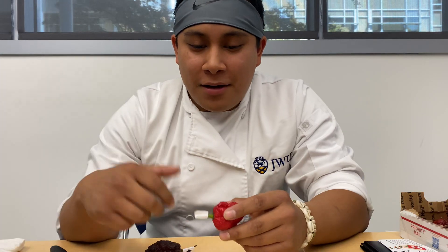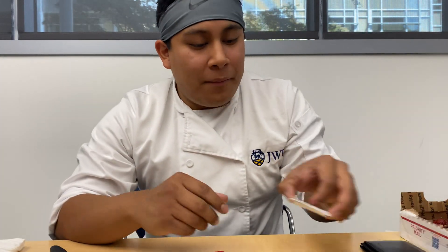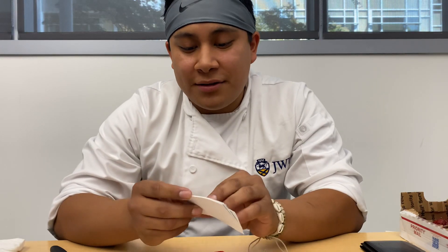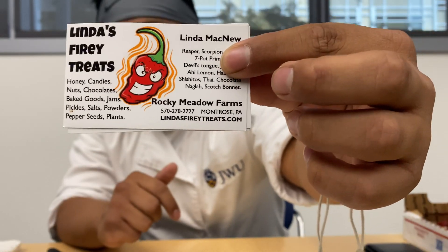So we have here two peppers from Linda's Fiery Treats. So thank you, Linda McNew. Here's her information — I'll put a link down in the description.